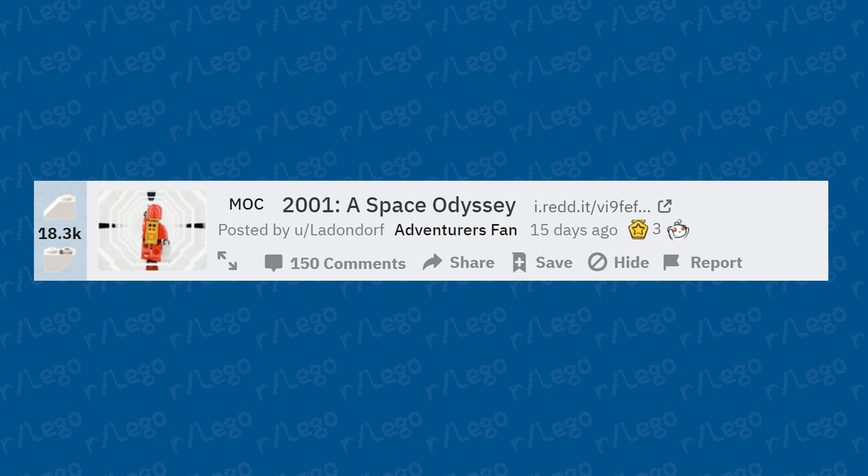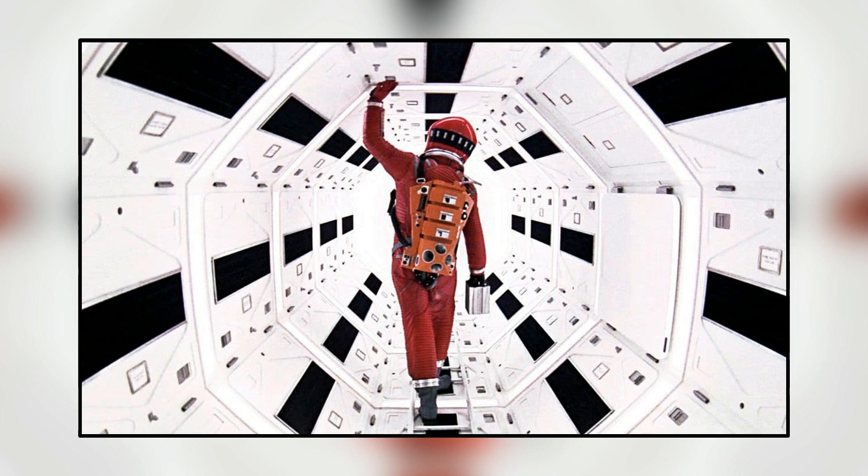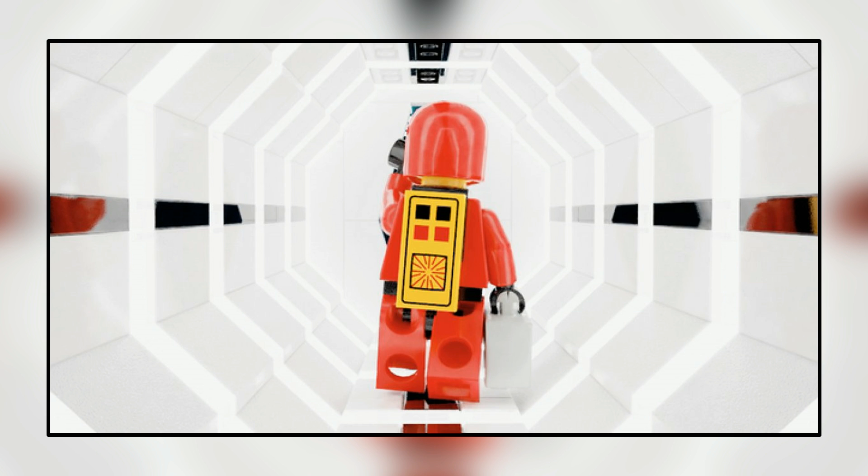2001: A Space Odyssey — this is definitely based on a scene from the movie. I'll flash the corresponding scene on screen so you can see the comparison — it's actually very accurate. I'd like to see this zoomed out to see the actual structure the LEGO builder created to get this shot, rather than just the close-up. That behind-the-scenes look would be interesting.